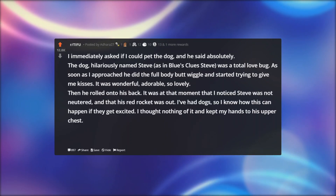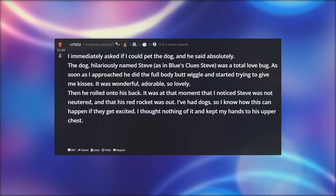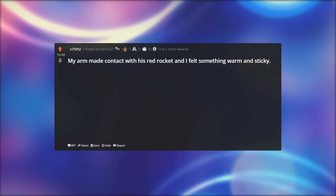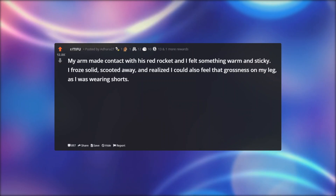Then he rolled onto his back. It was at that moment that I noticed Steve was not neutered, and that his red rocket was out. I've had dogs, so I know how this can happen if they get excited. I thought nothing of it and kept my hands to his upper chest. I wish I'd stopped. Steve suddenly wiggled so hard that his back end swung around. My arm made contact with his red rocket, and I felt something warm and sticky. I froze solid, scooted away, and realized I could also feel that grossness on my leg, as I was wearing shorts.